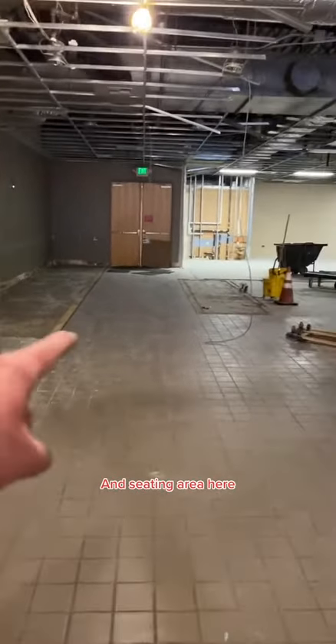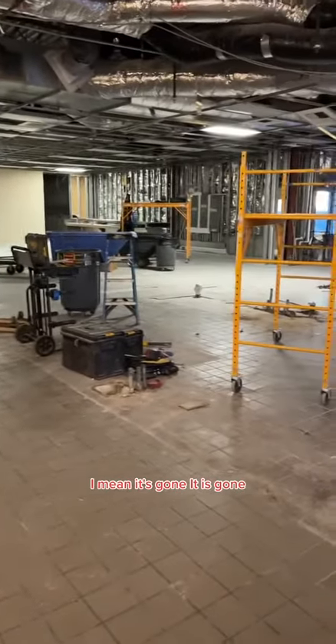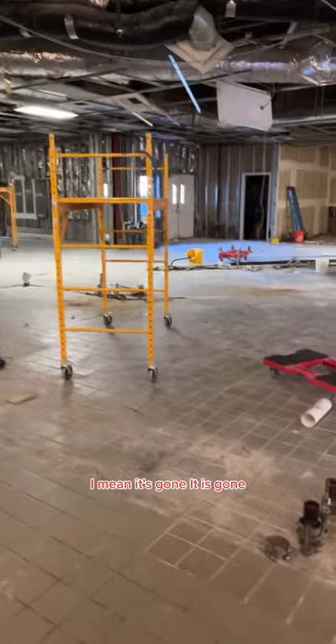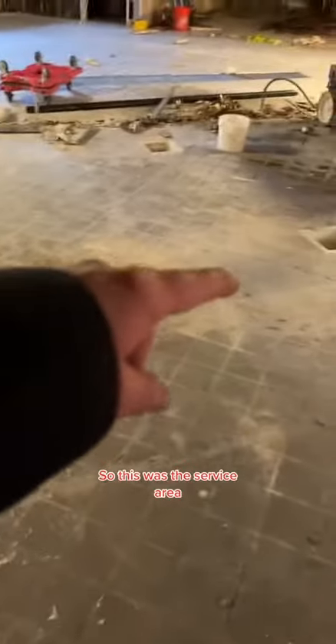Seating area here, seating area. That's the little bathroom in the back back there. It's gone. So this was the service area where they'd get their food and come over here and put it on the counter. It's gone.